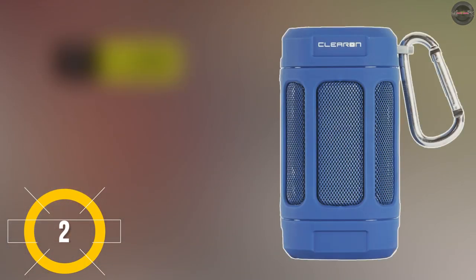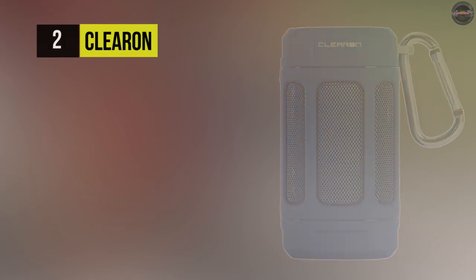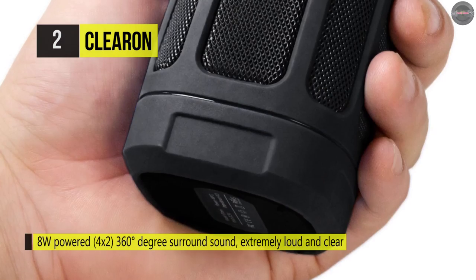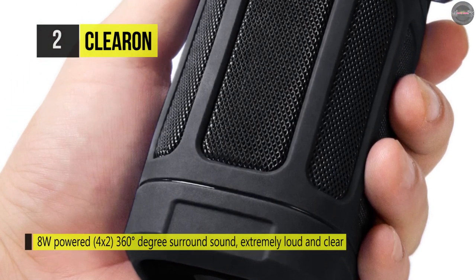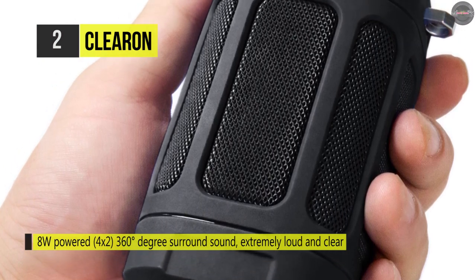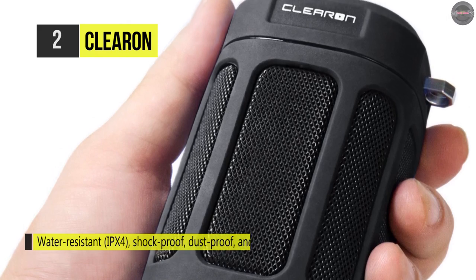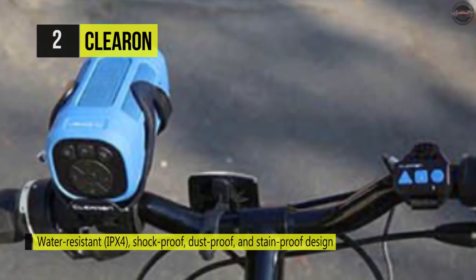Number two is the Clear On Wireless Speaker. This connects easily via Bluetooth 4.0, micro SD card slot, FM radio, or the aux 3.5mm audio port. It offers a water-resistant, IPX4-rated, shockproof, dustproof, and stain-proof design. The excellent build quality makes it survive extreme conditions.